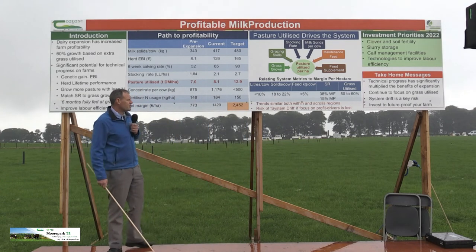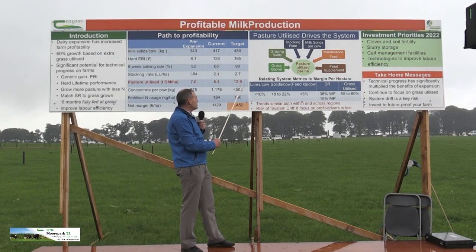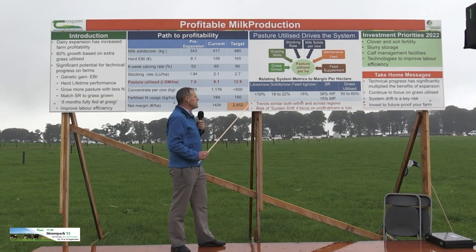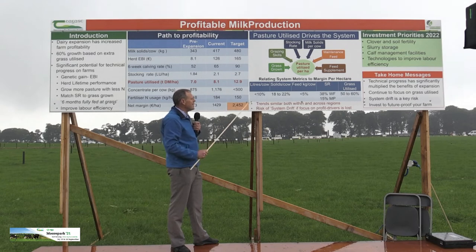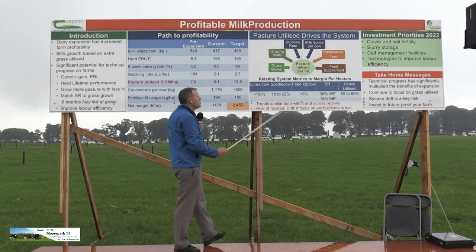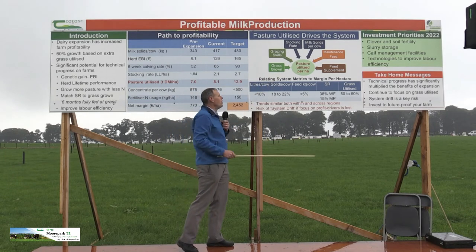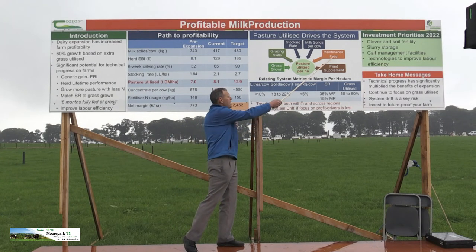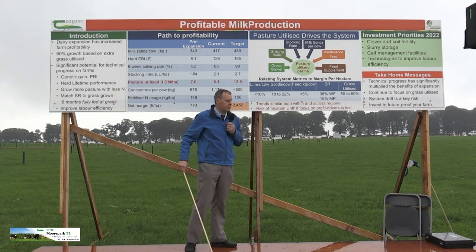A key focus for us is that pasture utilised is going to drive our profitability. What's going to allow us to achieve that is grass grown, which is driven by soil fertility, clover — which will become a very important part of it in the future — our grazing skills, stocking rate matched to the amount of grass grown, milk production per cow driven by calving data and genetic merit, the maintenance portion of the cow's feed, and feed supplementation, which generally reduces pasture utilised per hectare.